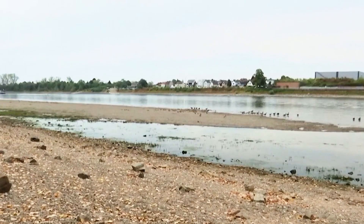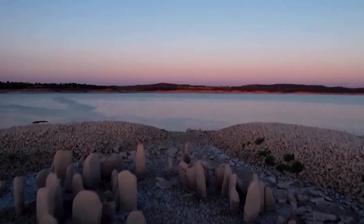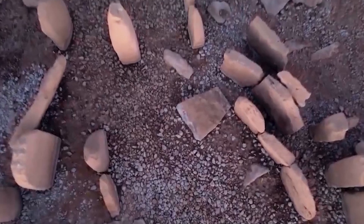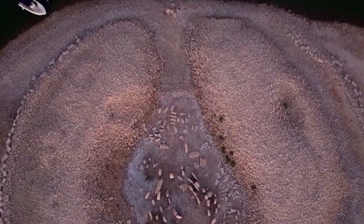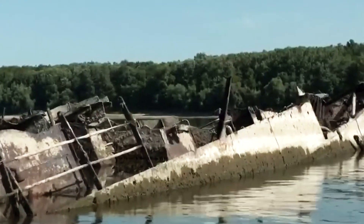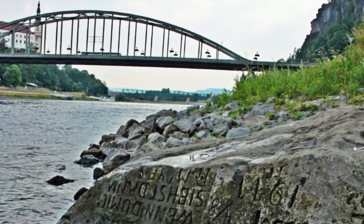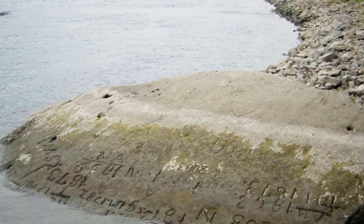A stark and eerie warning is etched on a rock in the Elbe River near Decin in the Czech Republic, not far from the German border. The translation reads: "If you see me, then weep." Europe was going through one of the worst droughts in half a millennium, and as rivers dry up, they're revealing all sorts of hidden treasures. They call it a hunger stone, and dozens of them can be found in the rivers of Central Europe, carved with marks indicating historic drought levels — like time capsules warning of the famine and suffering that came every time they became visible.